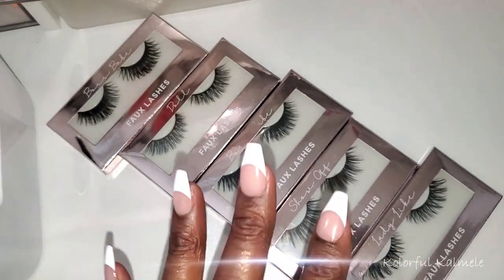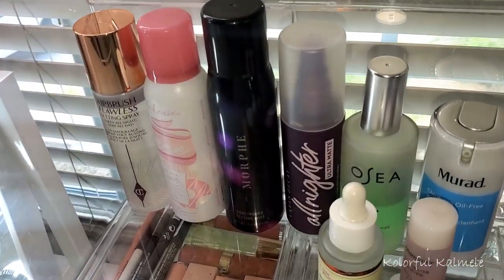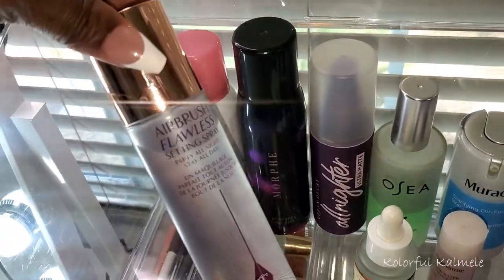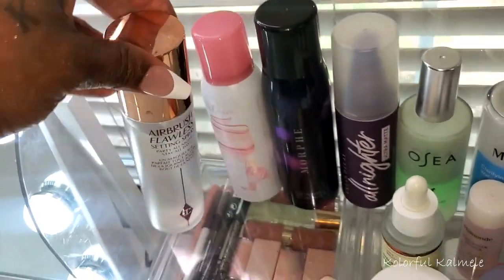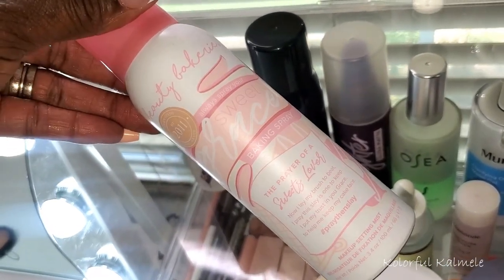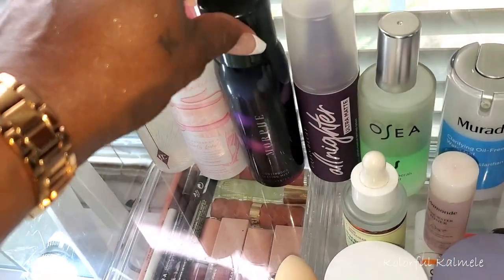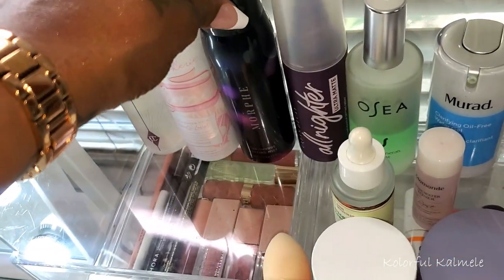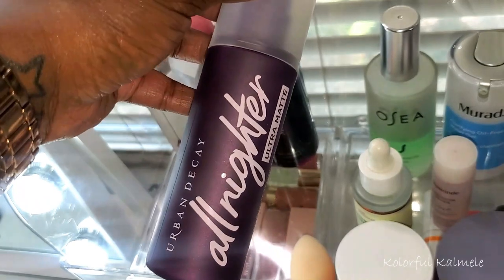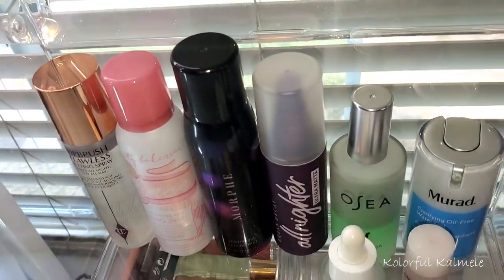I already have some setting sprays on my desktop acrylic. I have my Charlotte Tilbury Airbrush Flawless — this is amazing. I also have the Beauty Bakery Grace Setting Spray, which I've used a couple of times but it's not my favorite. I have my Morphe Continuous Setting Mist, and then any time I leave the house for a long period of time I use my Urban Decay All-Nighter Ultra Matte. Those are the setting sprays I'll be using.